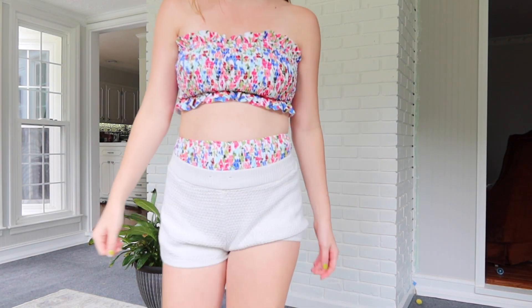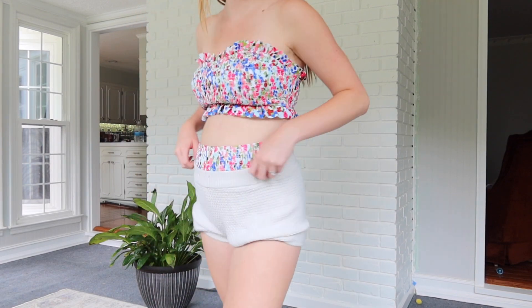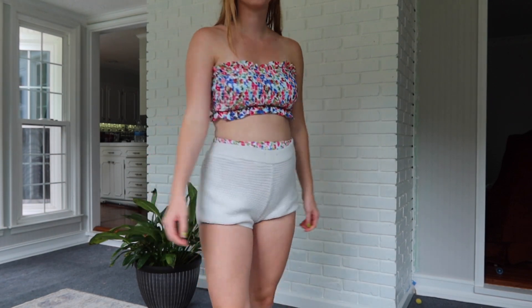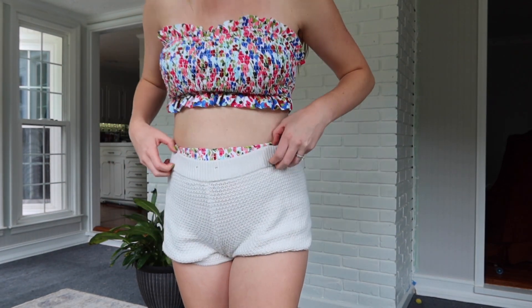I threw on some knit shorts I bought at Walmart a while ago just so I'm not completely in a bathing suit on the internet. I love how the top comes up and I can just tell this is going to be so cute with the bump — I'm pumped! I have to plan a beach trip now. And yes, I know the knit shorts are way too small, but I just wanted to cover up a little more so don't judge.